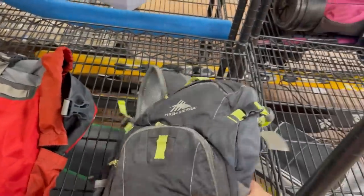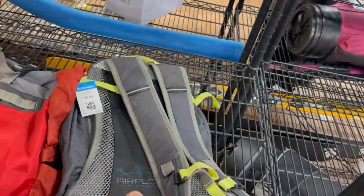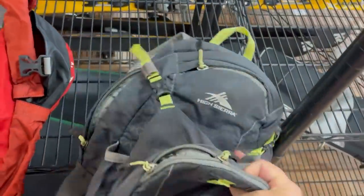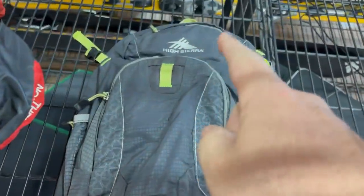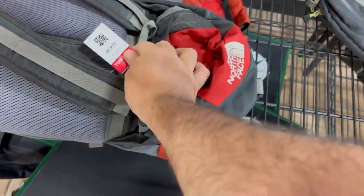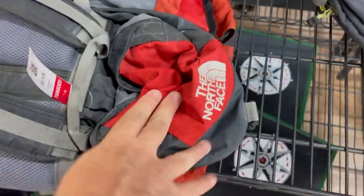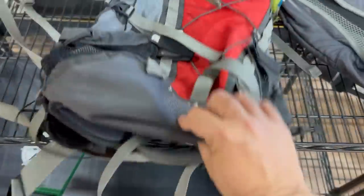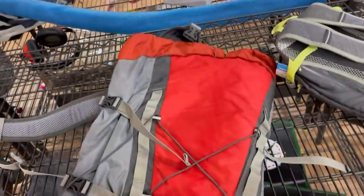I swear I used to own this backpack. It's a High Sierra — not a great brand, kind of a Walmart brand — but that was a good backpack to me, my first mountain biking backpack. Oh hello, North Face! But $25 at Goodwill with tax — it's a North Face Terra 30. Let's peep the comps.